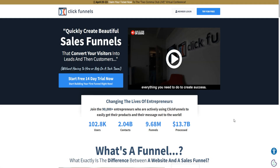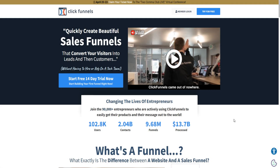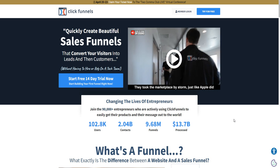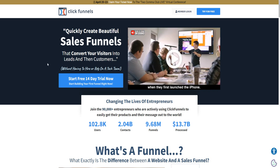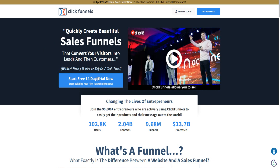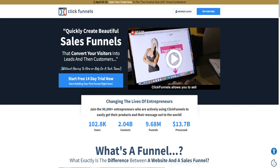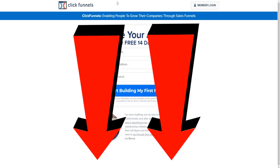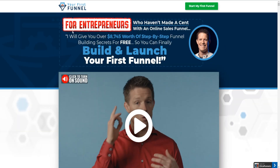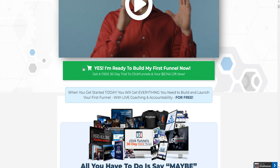In today's video, I've got some really exciting news. Normally ClickFunnels only offers a 14-day trial, but today I'm going to show you how you can get a ClickFunnels 30-day free trial for a limited time. All you have to do is simply click the top link down below in the video description to activate the ClickFunnels 30-day free trial offer.